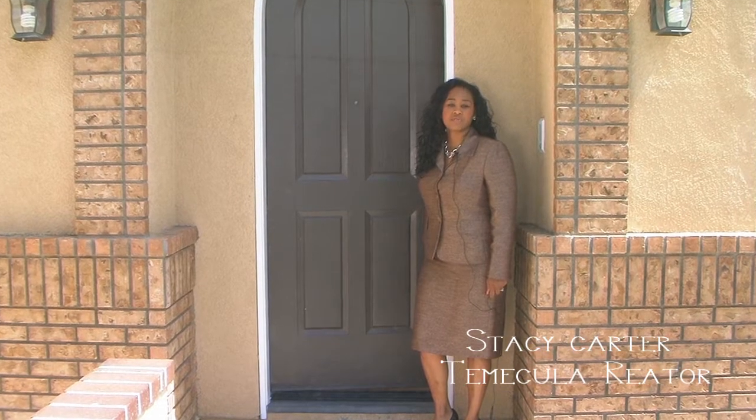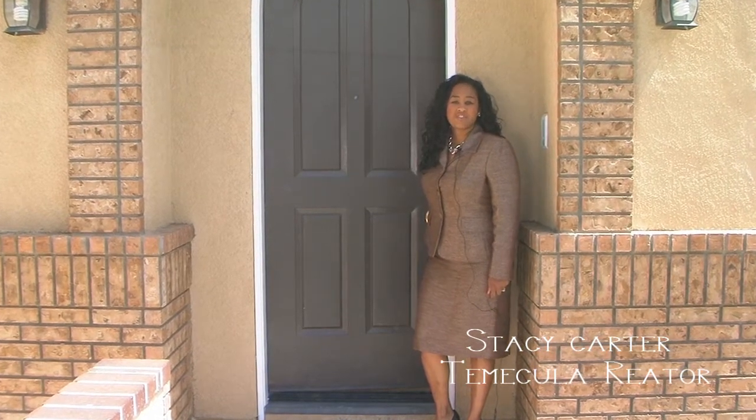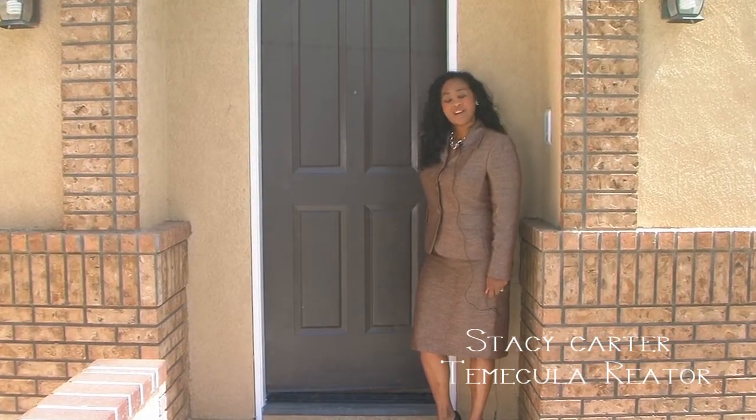Today we'll be viewing a 4,800 square foot, six bedroom, three and a half bath, pool executive home. Come on in and take a look.